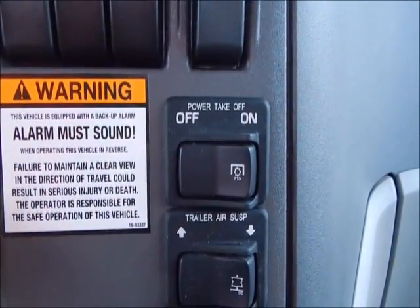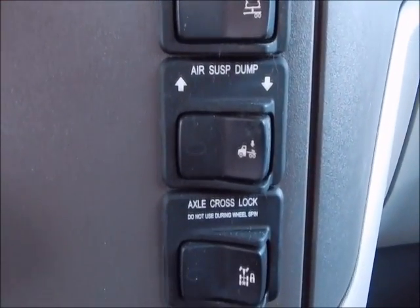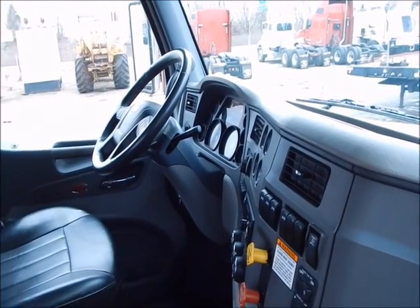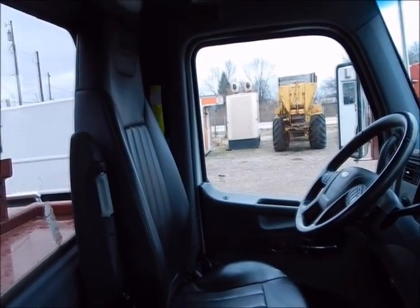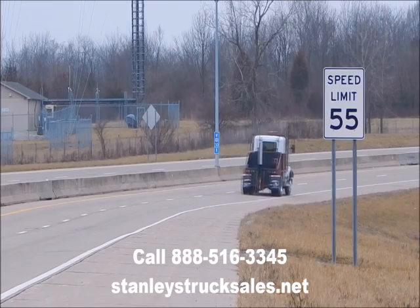This truck is equipped with everything you'll need to get in and get the job done. Not only is it clean, but it's comfy. Give us a call or check out our website. Good-bye.